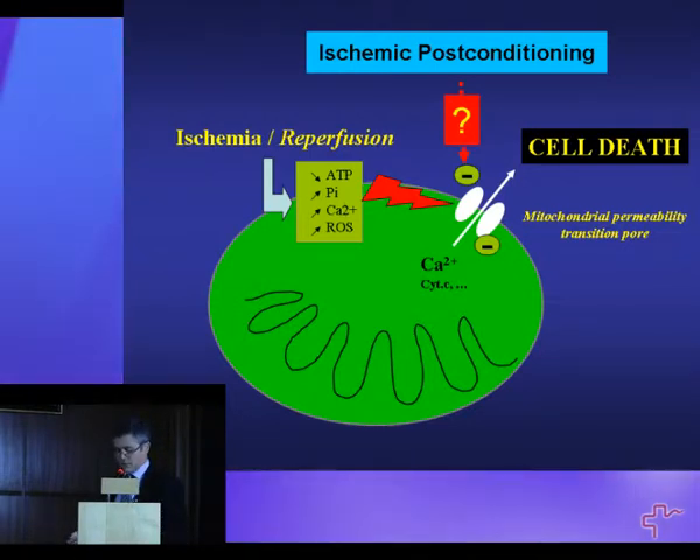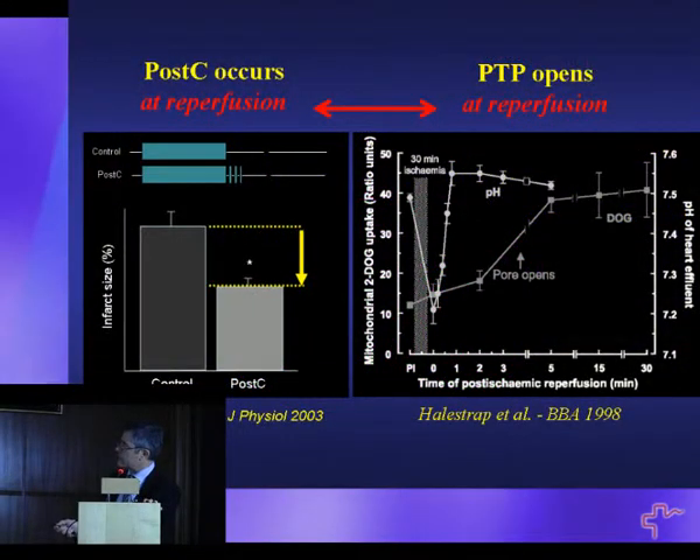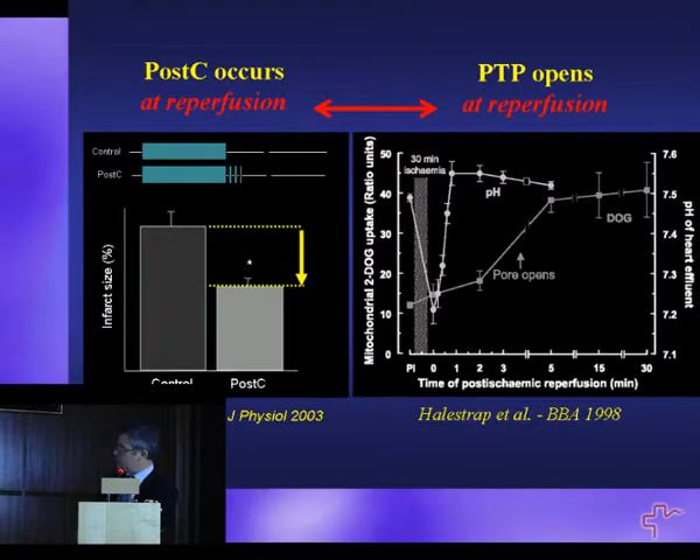We hypothesize this would be the case for post-conditioning, simply because post-conditioning is an intervention that acts during the first minute of reperfusion and limits cell death. And because others, including the group of Alistrap and colleagues, have shown that PTP opening also occurs during the first minute of reperfusion. This may be triggered by restoration of pH in the cells, and David Garcia-Dorado has shown there might be a link between recovery of pH and cell survival after reperfusion.